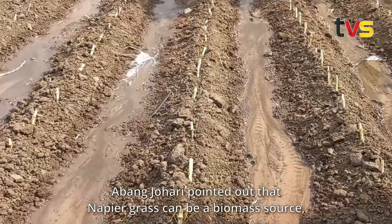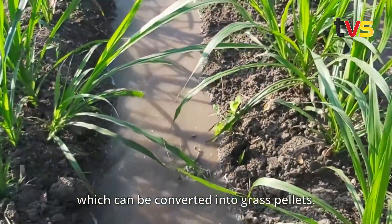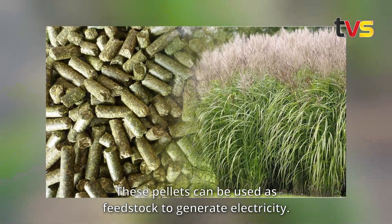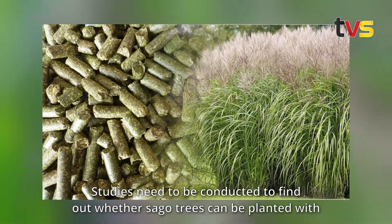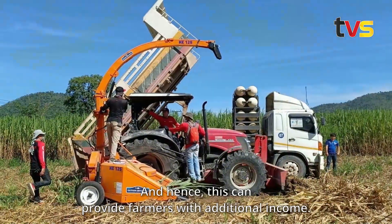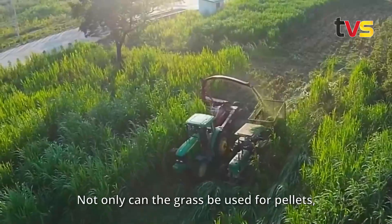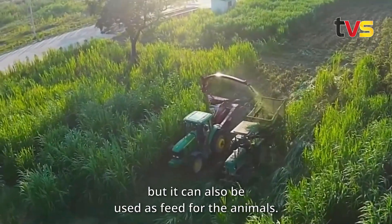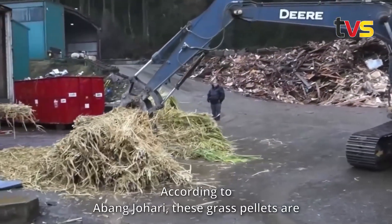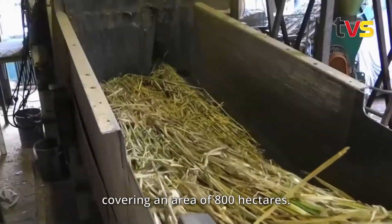Abang Johari pointed out that napier grass can be a biomass source which can be converted into grass pellets. These pellets can be used as feedstock to generate electricity. Studies need to be conducted to find out whether sago trees can be planted with napier grass in between them, providing farmers with additional income. Not only can the grass be used for pellets, but it can also be used as feed for animals.